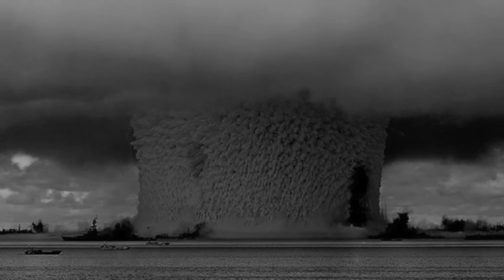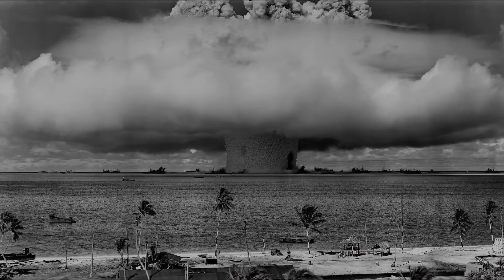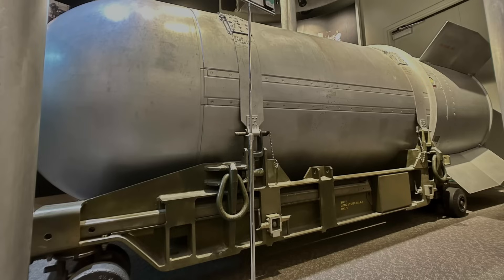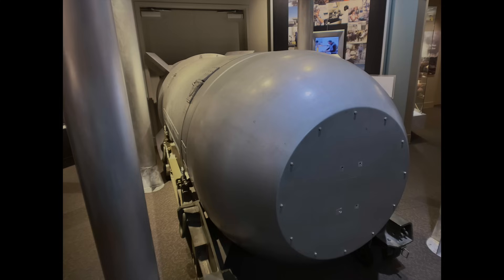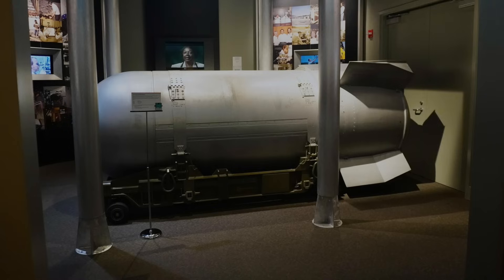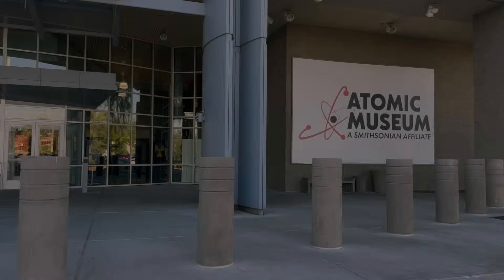Looking back at the images of the most staggering mushroom clouds created during South Pacific testing, we see they were created by hydrogen bombs generating thermonuclear explosions. The museum has a model of a hydrogen bomb using the casing of a decommissioned bomb. The explosions made by hydrogen bombs were said to make the atom bombs dropped on Hiroshima and Nagasaki look like firecrackers. There had been a total of 350 hydrogen bombs in the American arsenal until decommissioning began in 1987, with 50 remaining in service until they were dismantled in 2011.